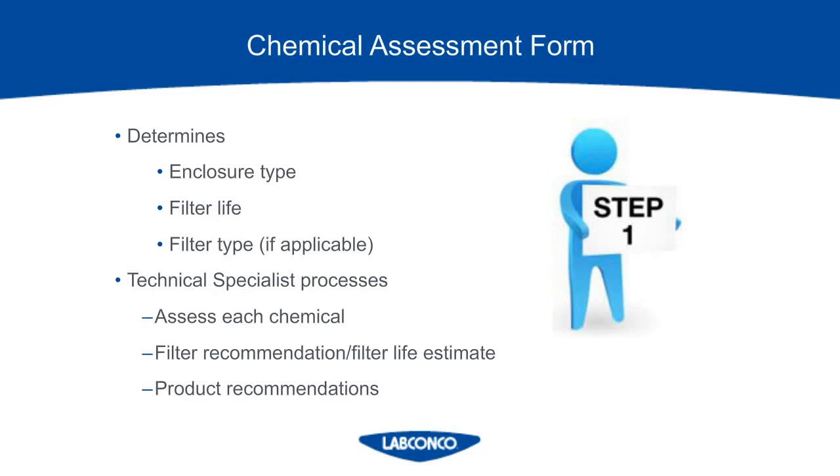For any manufacturer of carbon-filtered enclosures, the first step will always be to fill out a chemical assessment form. This ensures your application is appropriate for the fume hood, and it will help the manufacturer determine what hood type to choose out of the three different definitions. With this information, we can also estimate the filter life for your application. The form will ask for things like the type of handling, your chemical names, type of container, whether it's open or closed, the dilution percentage, the temperature, handling frequency, quantity, and duration of use. The more detail you put into the chemical assessment form, the more accurate we can be on the expected filter life.